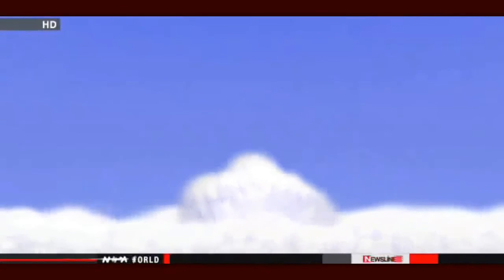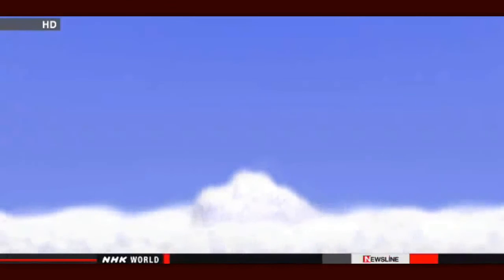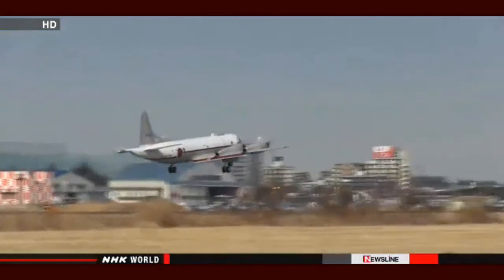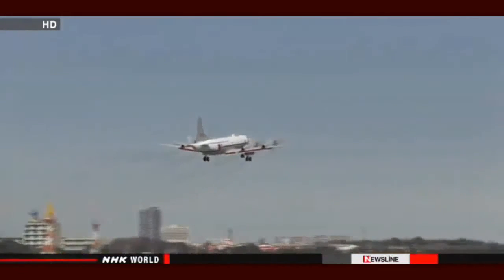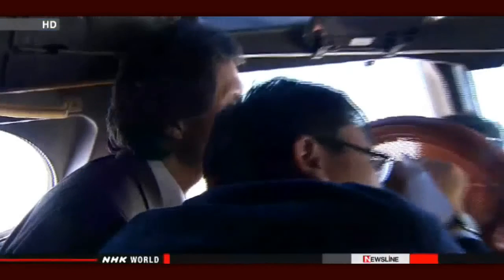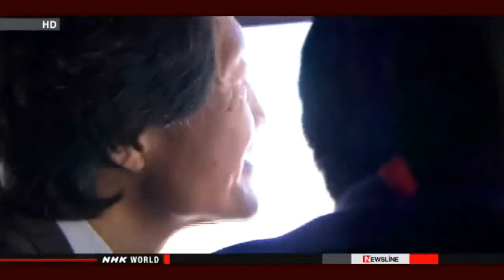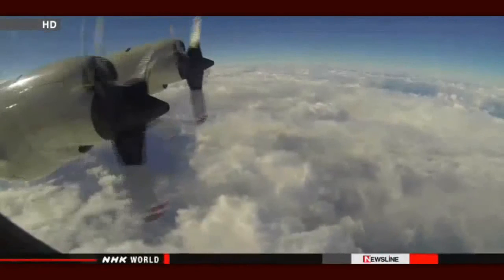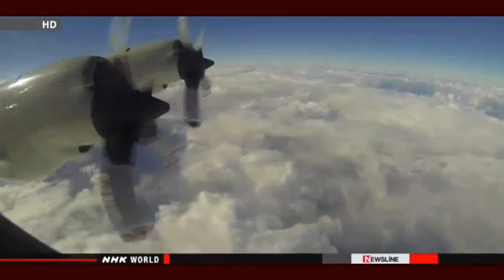Inside the cloud, ice crystals form because the liquid carbon dioxide cools the water vapor instantly. The goal is to create ice crystals and discharge them as rain or snow before the clouds grow large. On the day of the experiment, the researchers headed off the coast of Akita prefecture, where heavy snow had been falling every day. Targeting a swelling section of cloud, they fired off about 13 kilograms of liquid carbon dioxide.